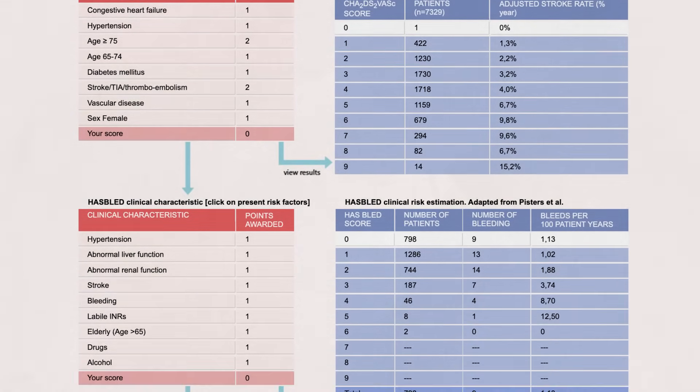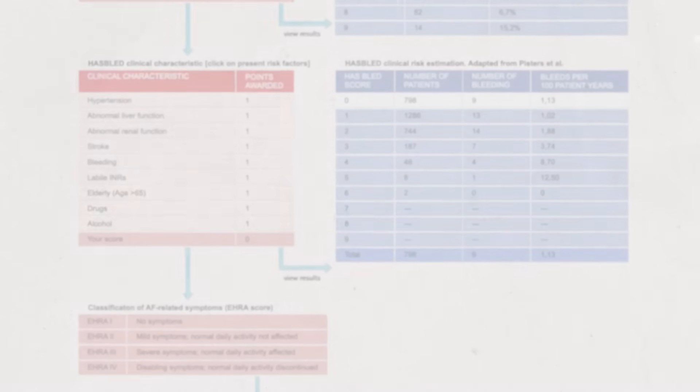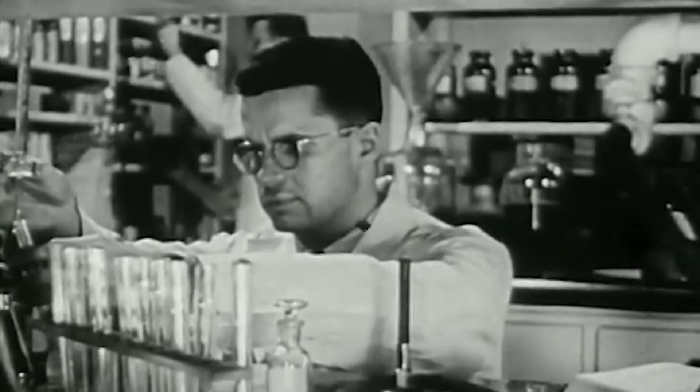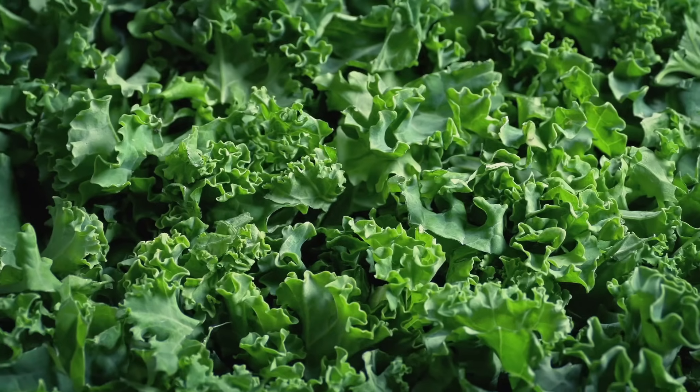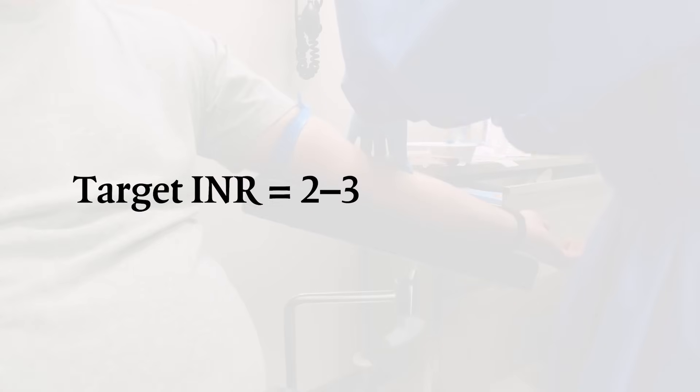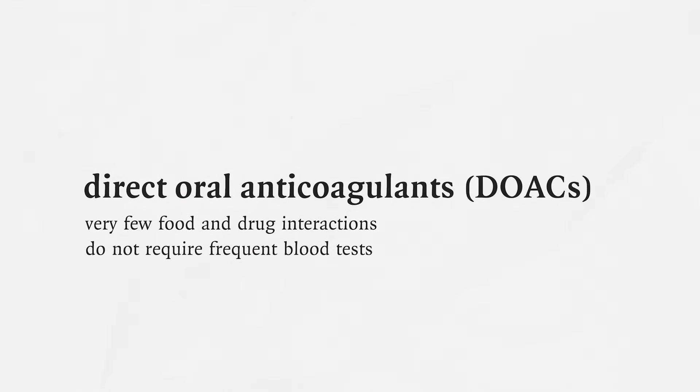We assess stroke risk with epidemiologic risk scores. A common one used to be the CHADS-2 score, and now we use something called the CHADS-2-VASc score. Typically scores of about two or higher would warrant giving an anticoagulant. The drug used for over six decades was warfarin, previously marketed as Coumadin — very effective, but with challenges: many drug interactions, dietary restrictions around green leafy vegetables, and the need to measure blood tests about once a month. More and more patients are now being put on DOACs, the direct oral anticoagulants, which have very few food and drug interactions and don't require frequent blood tests.